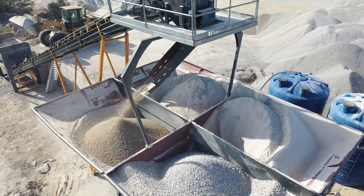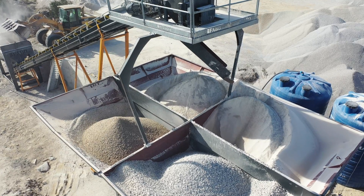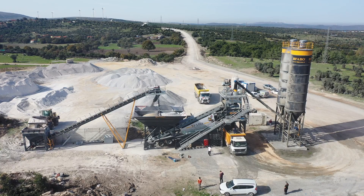FABO concrete batching plant bunkers stand out with their durability. The main function of the bunker — also known as the aggregate hopper — is to classify the aggregate according to its dimensions and send the required material for the production of ready-mixed concrete to the weighing belt.